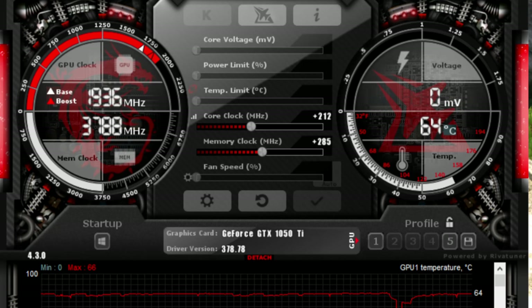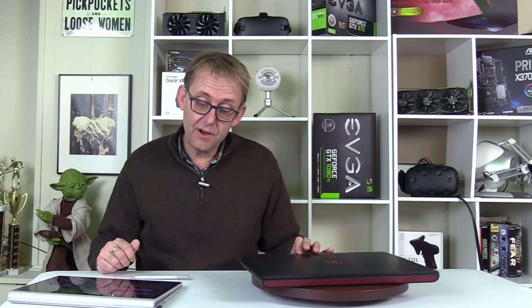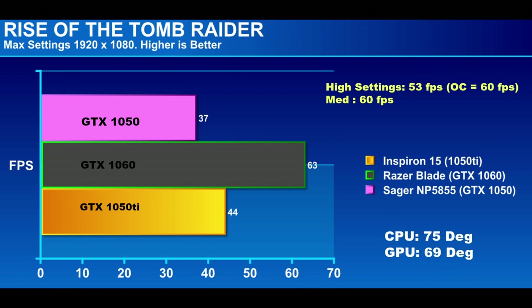This is a gaming machine, so let's look at gaming performance. I was able to overclock using MSI Afterburner — an extra 212MHz on the core and 285MHz on the memory. On Rise of the Tomb Raider at max settings 1080p we got 44fps. To hit 60fps we typically have to go to medium settings, but high settings yielded 53fps, and overclocking pushed it to 60fps — a 13% performance increase — allowing high settings.